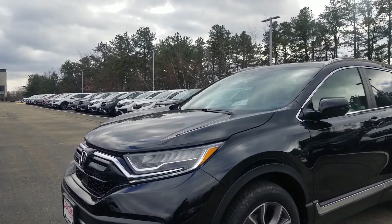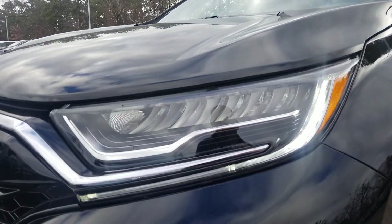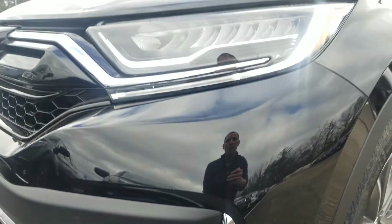The Touring models have their own exclusive set of headlights on them. They are actually full LED — so not just the low beams, but the high beams, the daytime running lights, the directionals, and the fog lights on the car. They are all full LED.